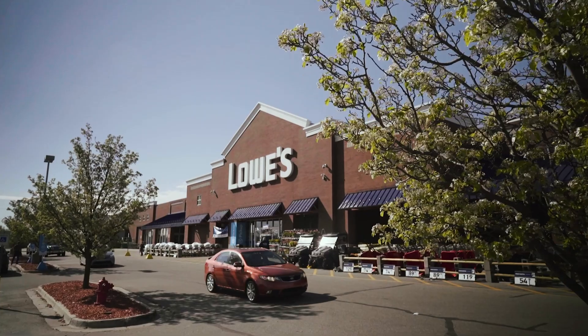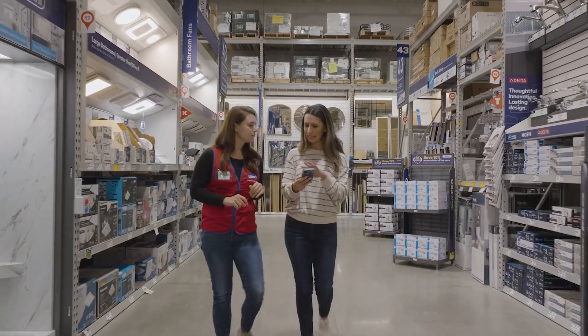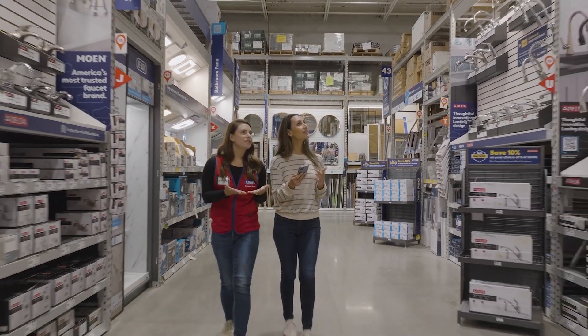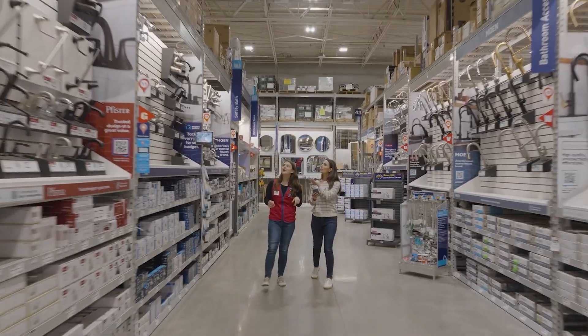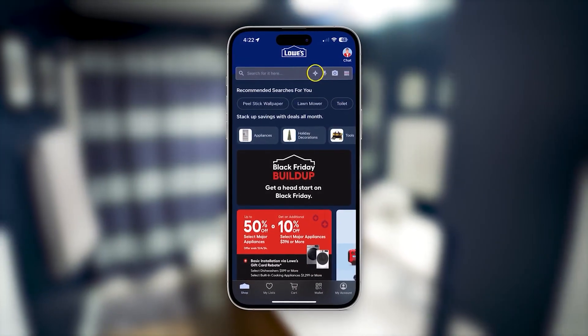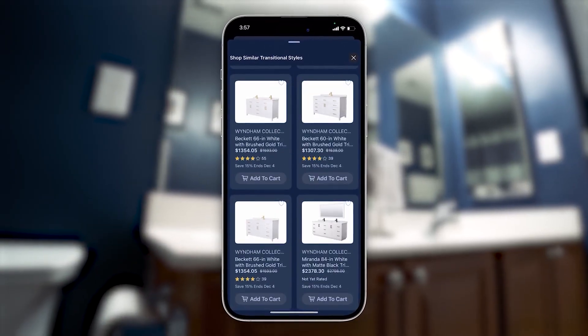Lowe's is a slightly different retailer from some of the other general mass retailers. The purchases that our customers are doing with Lowe's are very meaningful and they last for years. The journeys around these purchases are pretty complex. We are using digitization and AI to make sure that this journey feels really connected, seamless, and your purchase goes through flawlessly.